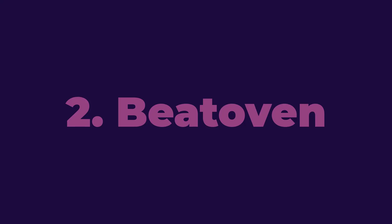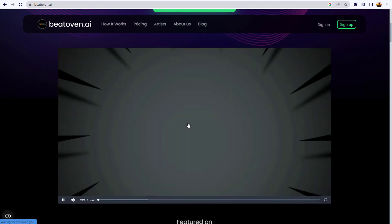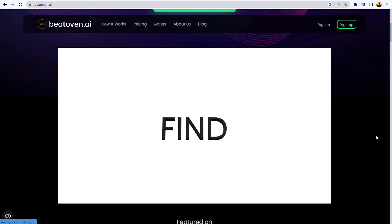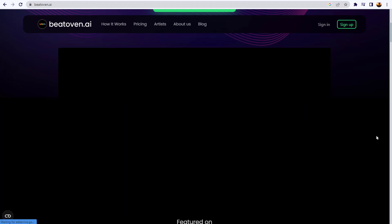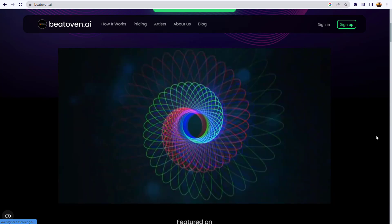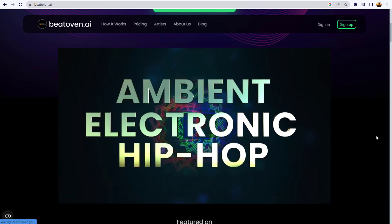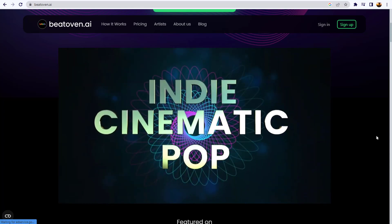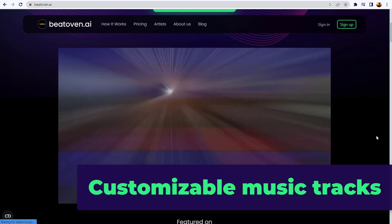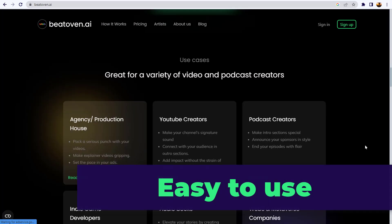Moving on to number two: Beat Oven AI. Create unique royalty-free music that elevates your story. Beat Oven AI is a powerful music creation tool that provides musicians with an easy and efficient way to create original music tracks. Its key features include AI music generation, customizable music tracks, real-time music creation, collaboration features, and it's easy to use.